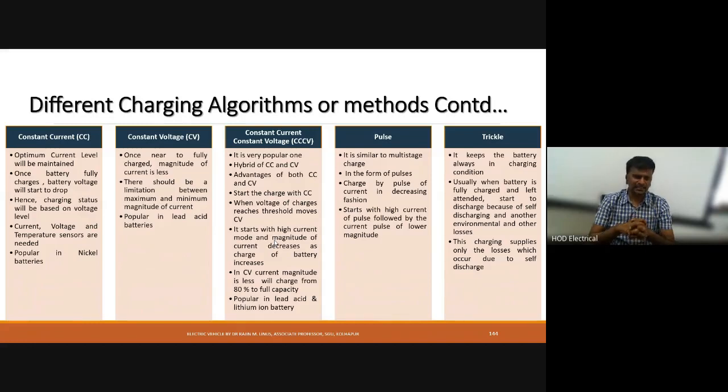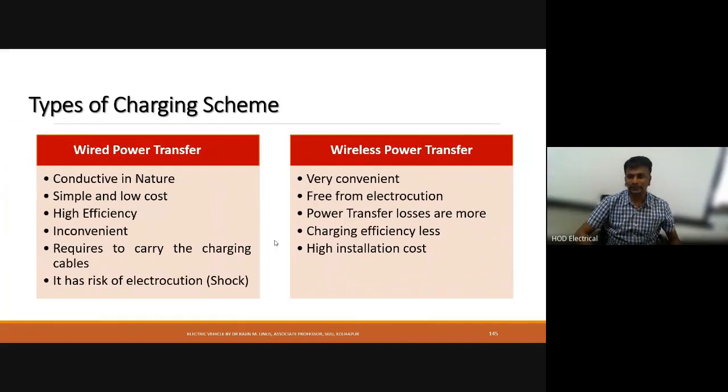Trickle charging keeps the battery in a continuous charging condition. Even when the battery is fully charged and not utilized by any propulsion unit or electric vehicle, self-discharging will take place. To avoid this, trickle charging supplies only the small amount of charge needed to compensate for that self-discharge. This concludes today's lecture.